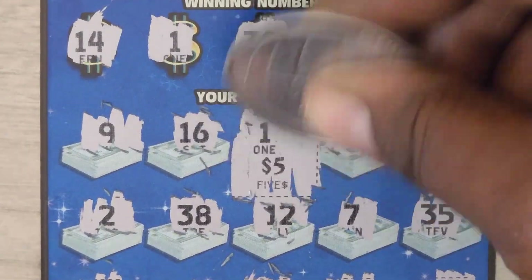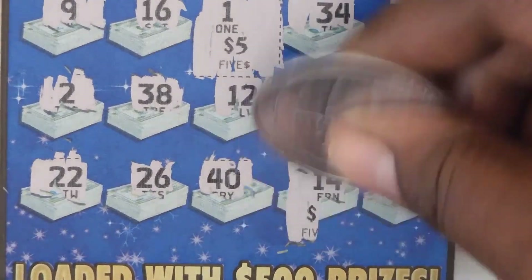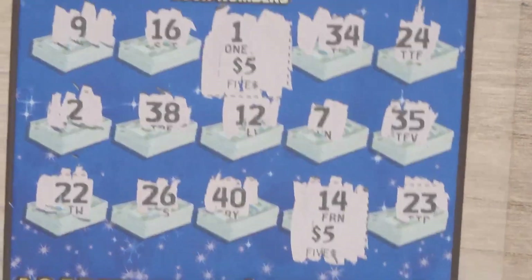Let's check out the matches. We have $5 on the 1, and the 14 — that's another $5 for a double up, so $10 total.